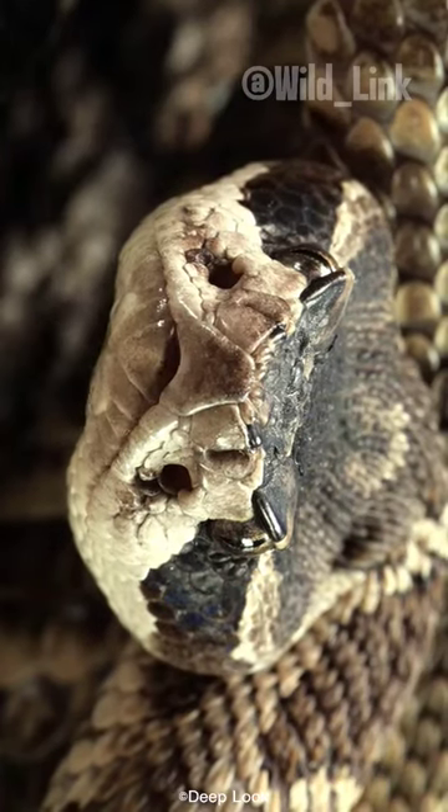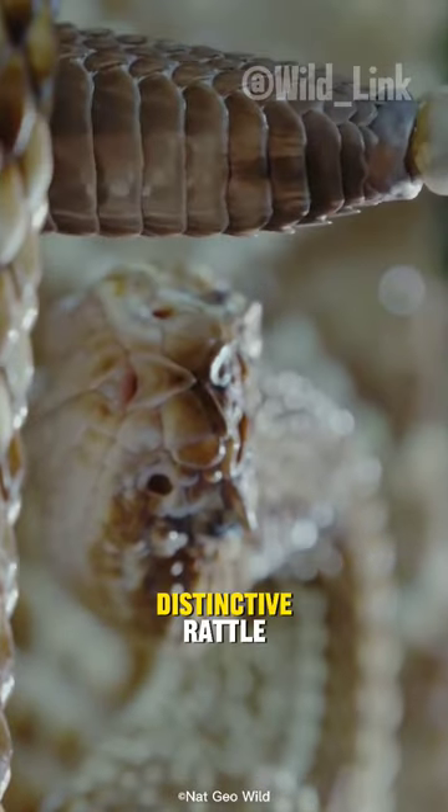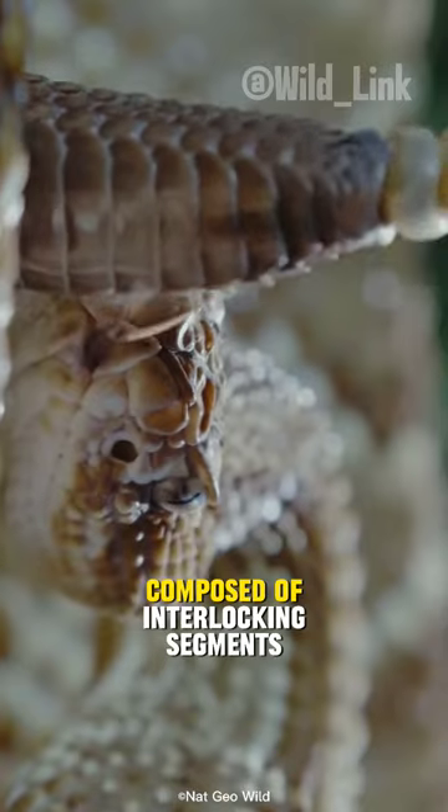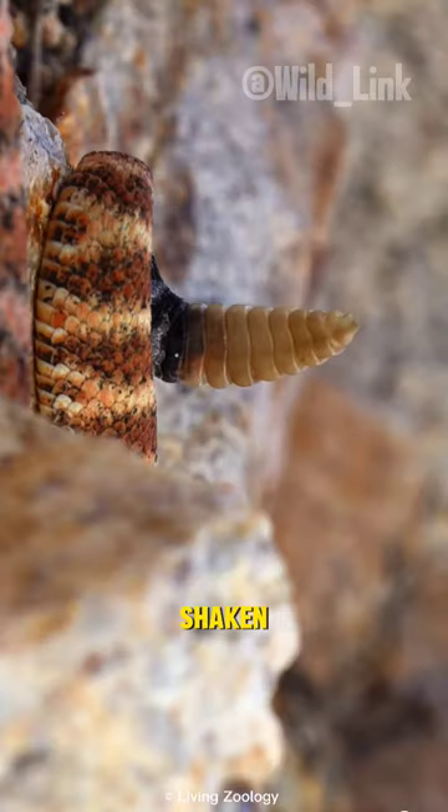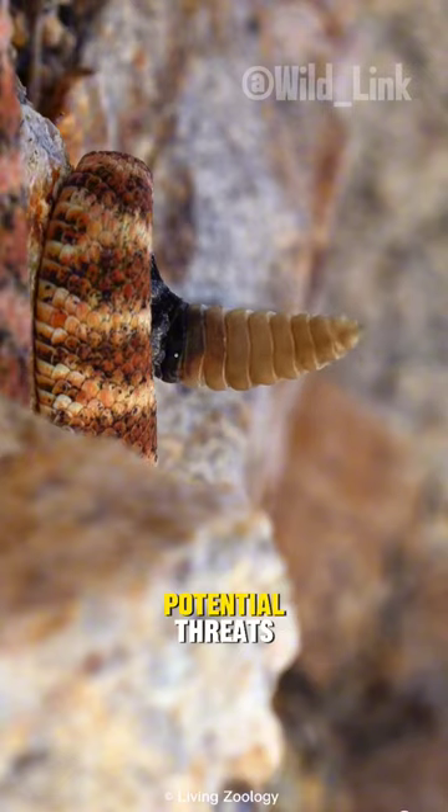This is a rattlesnake. Rattlesnakes are named for their distinctive rattle. Composed of interlocking segments, this tail appendage produces the iconic sound when shaken, serving as a warning to potential threats.